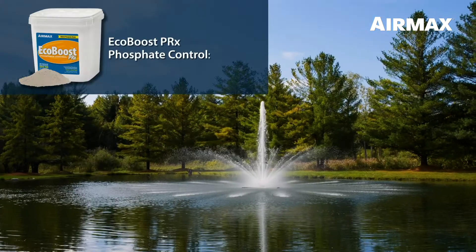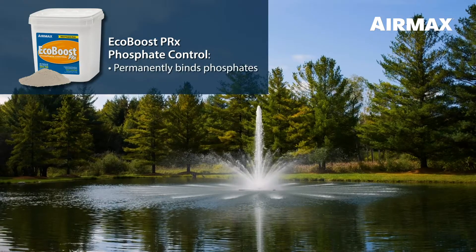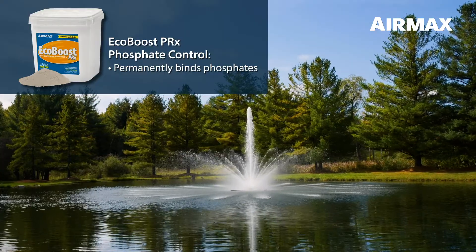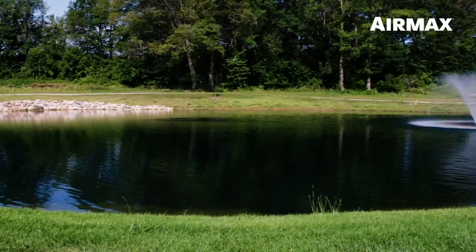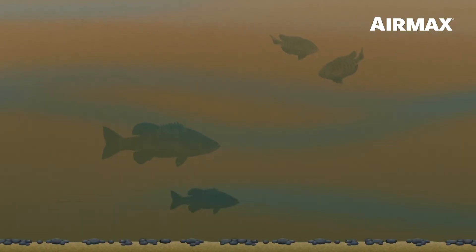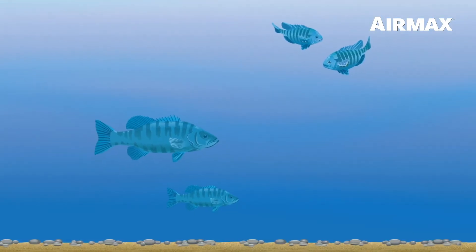Included in each PondClear packet is a maintenance dose of EcoBoost PRX, a proprietary blend of naturally occurring phosphate binders designed to permanently bind phosphates quickly, safely, and effectively. The combination of PondClear natural bacteria with a maintenance dose of EcoBoost PRX will improve your overall water quality and deliver long lasting water clarity.